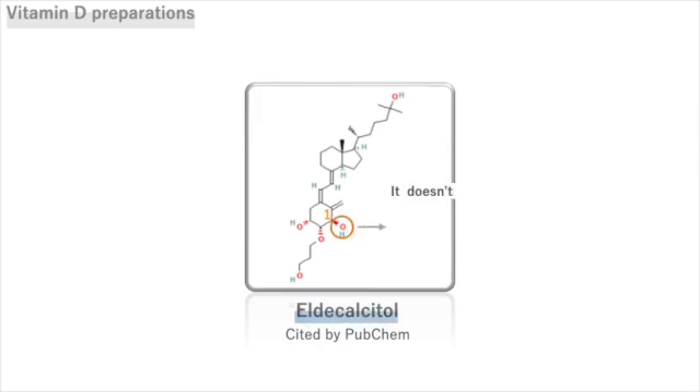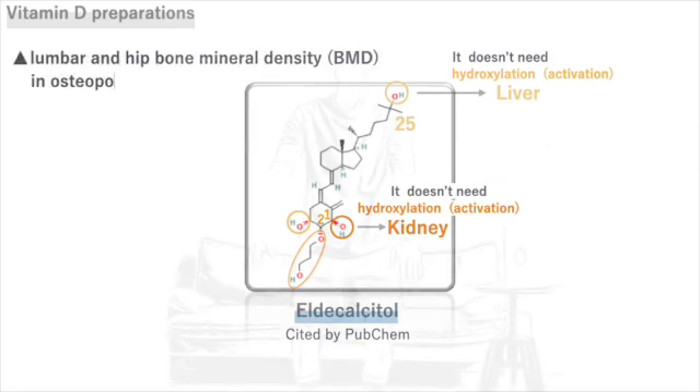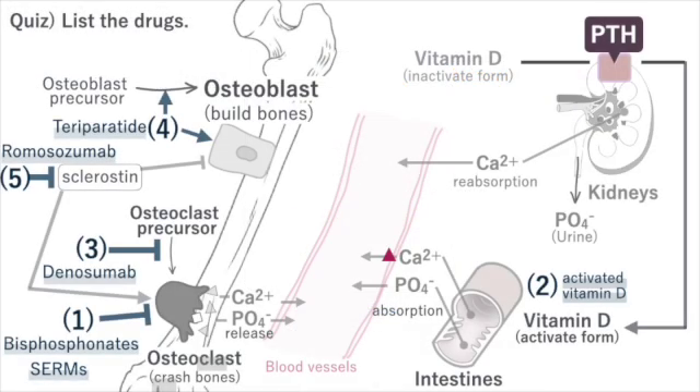LD-calcitol is a modified form of calcitriol with an extra group at position 2, and it acts as a metabolite. LD-calcitol effectively and safely increased lumbar and hip bone mineral density (BMD) in osteoporotic patients who also received vitamin D3 supplementation.